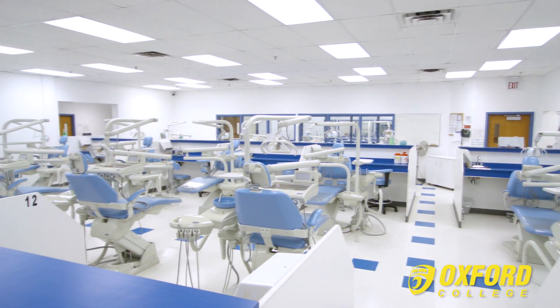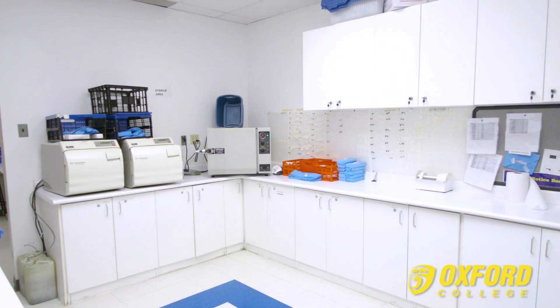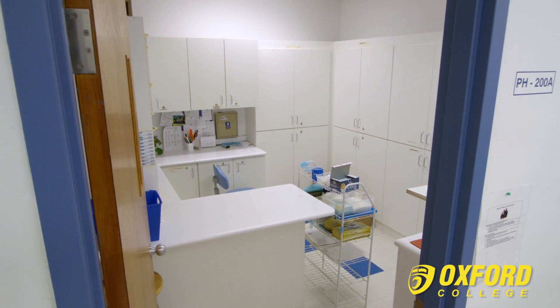This dental hygiene clinic consists of 37 dental chairs, a fully equipped dispensary and sterilization area, and a client record room.